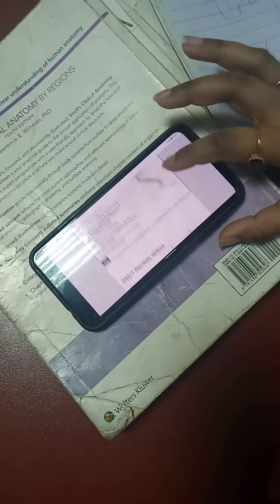Because it enters through the deep inguinal ring, it will pass completely through the canal. Now, moving on to direct inguinal hernia, which presents differently.